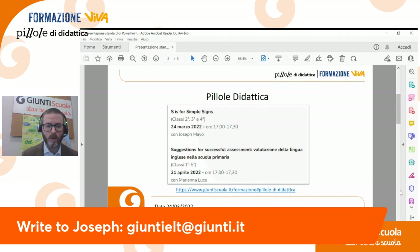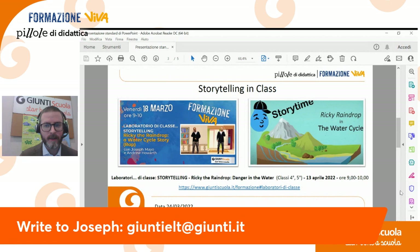E anche questo sarà a cura di Mariana Luce. E non so se avete visto, abbiamo anche iniziato la nostra iniziativa di Storytelling in Class: abbiamo fatto venerdì scorso il primo episodio di Ricky the Braindrop — Ricky did a drip drop — potete vederlo sul nostro canale YouTube di Giunti Scuola oppure sul nostro sito giuntiscuola.it.